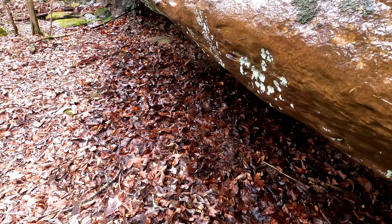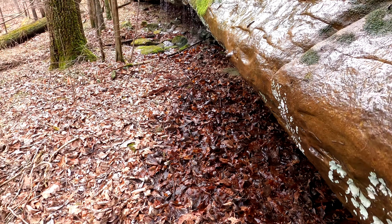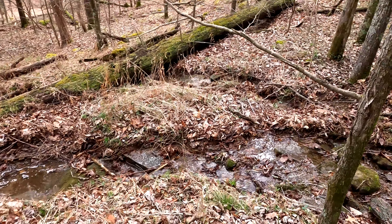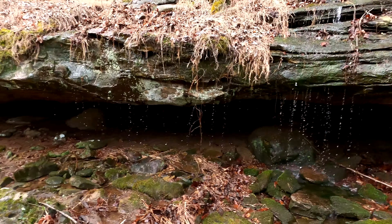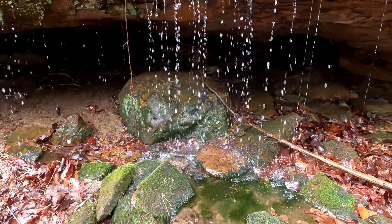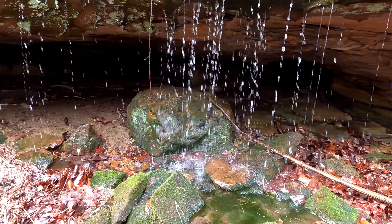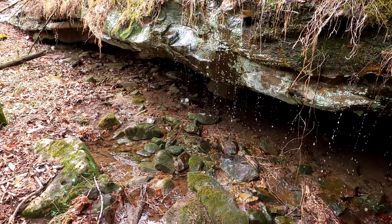Come down to the base of the fall here, and there's a pretty nice little shelter down there. That's pretty cool — had a feeling there was going to be a shelter.